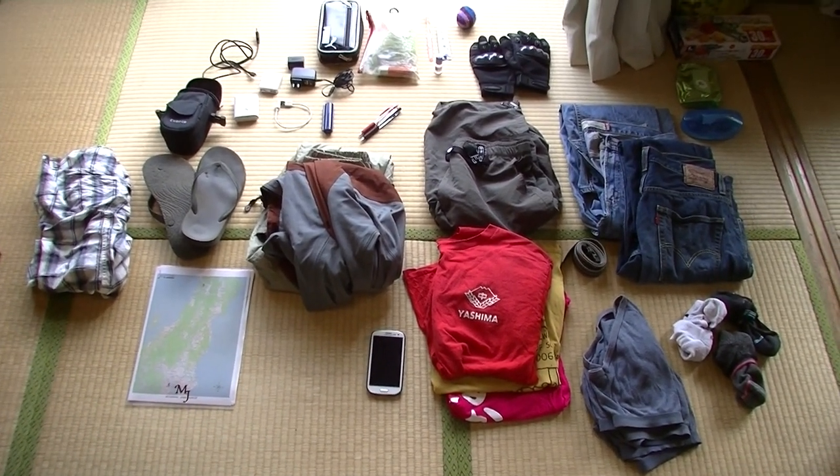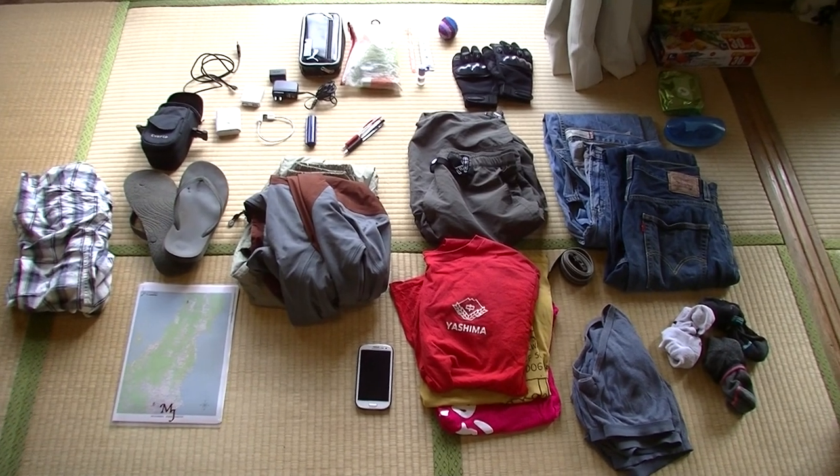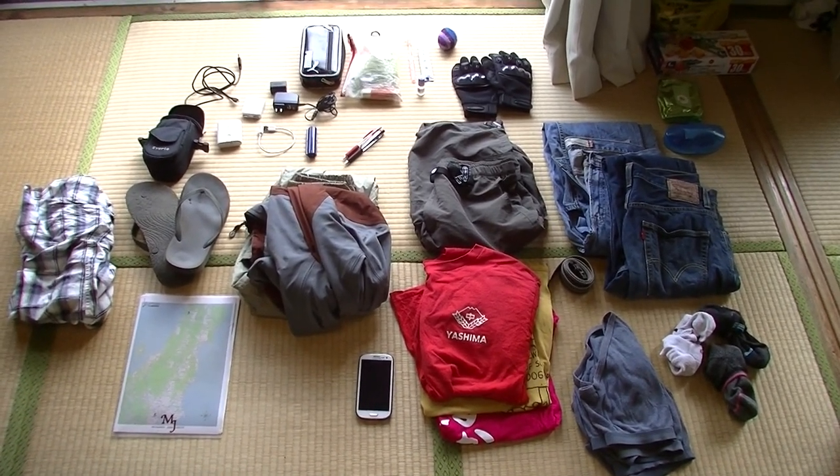So that's it — that's the gear. Today is Saturday so I'll be taking off Monday morning. Two other things that aren't pictured here are my wallet and my keys. Those are pretty important as well.